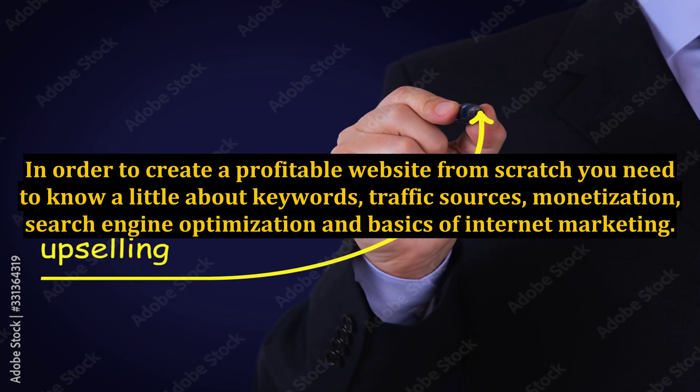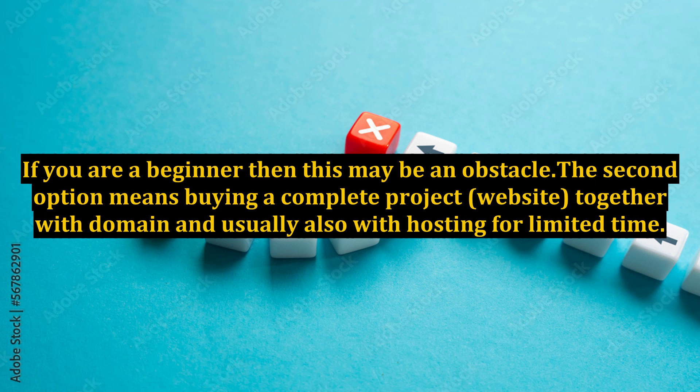In order to create a profitable website from scratch, you need to know a little about keywords, traffic sources, monetization, search engine optimization, and the basics of internet marketing. If you are a beginner, then this may be an obstacle.